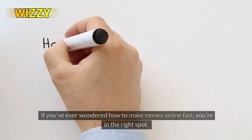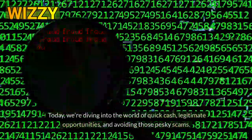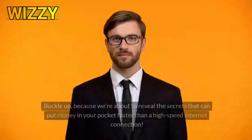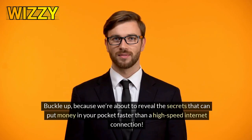Welcome, savvy viewers. If you've ever wondered how to make money online fast, you're in the right spot. Today, we're diving into the world of quick cash, legitimate opportunities, and avoiding those pesky scams. Buckle up because we're about to reveal the secrets that can put money in your pocket faster than a high-speed internet connection.